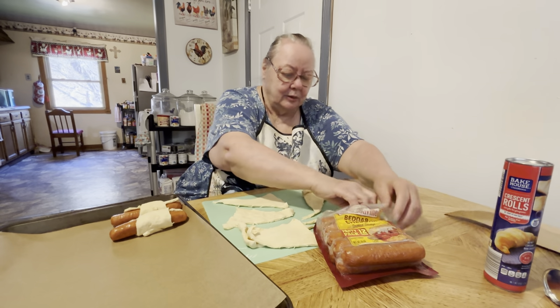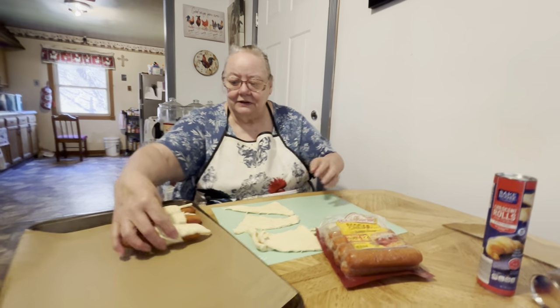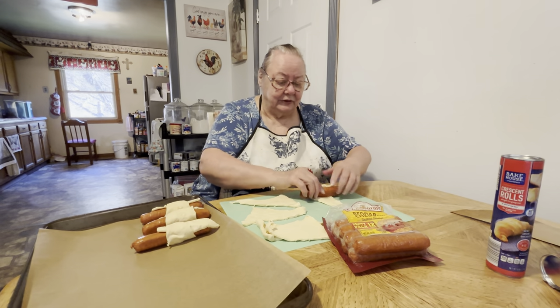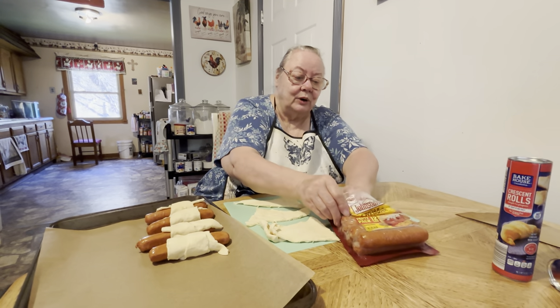I forgot about getting these and got them this morning. I always like to have some kind of meat in the mornings with breakfast. I'm a meat eater — I love meat all the time, some kind of meat for dinner or supper or breakfast.